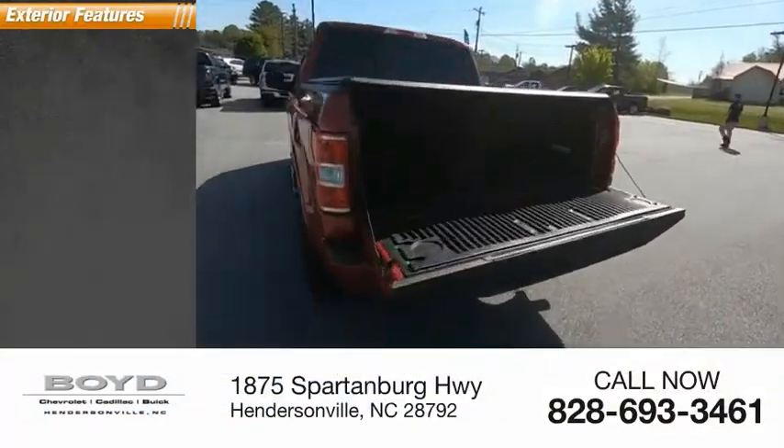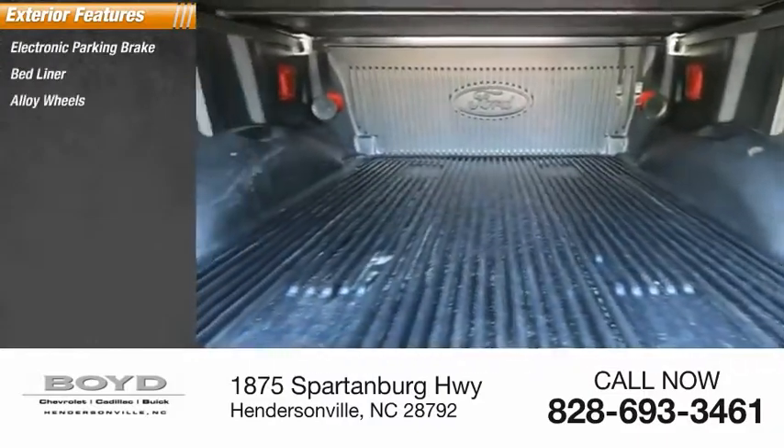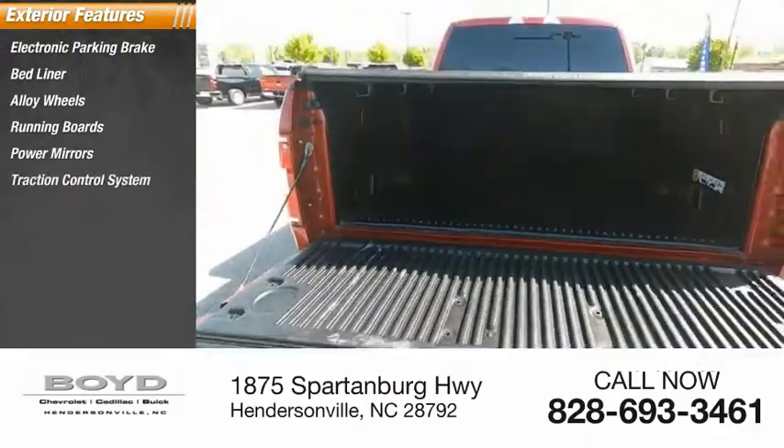Here are some of this vehicle's great options: electronic parking brake, bed liner, alloy wheels, running boards, power mirrors, traction control system, fog lights.